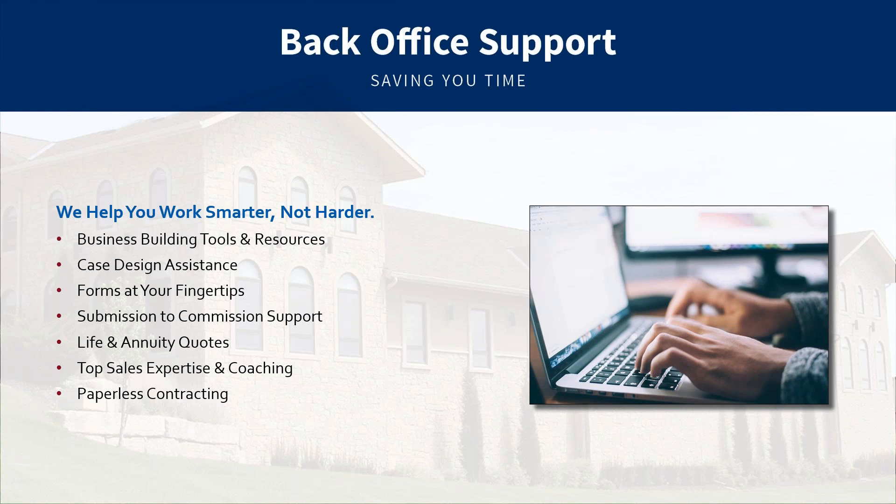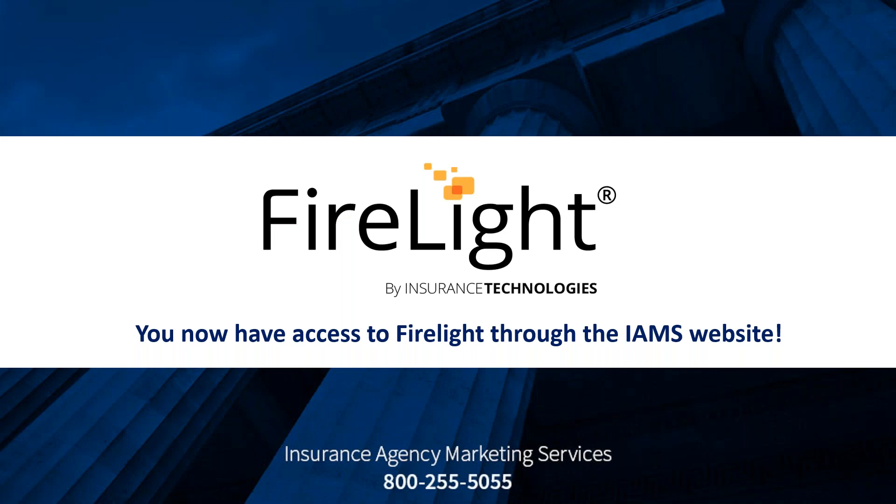We help with everything from case design, getting you forms, and verifying your training. Amber and her team do a great job on what we call submission-to-commission support — from the time you write the application, have questions on filling it out, to getting it submitted and scrubbed, to following up every two to three days until your business has been paid and you've got the policy in hand. We also have paperless contracting through Insurance Bay, a well-known contracting portal.